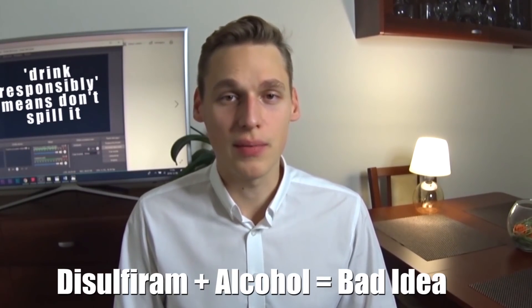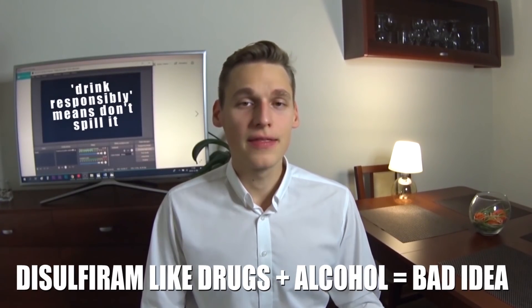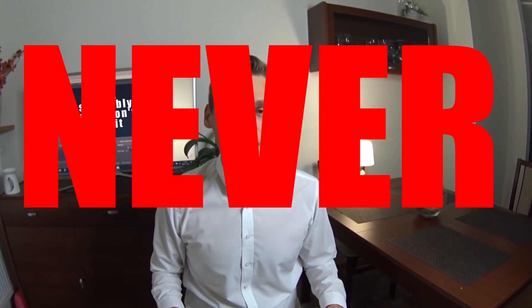Now let's jump into the antibiotics which you should never ever mix with alcohol. All of the substances I'm about to tell you have one thing in common: their chemical structure is similar to disulfiram, a molecule which slows down the metabolism of alcohol in our bodies. Scientists call these substances disulfiram-like drugs. Those antibiotics mixed with alcohol can cause serious adverse effects such as nausea, throbbing headache, vomiting, flushing, and abdominal discomfort.